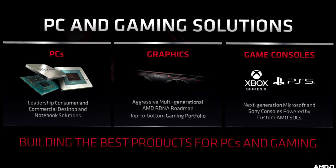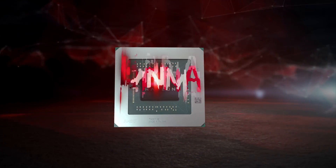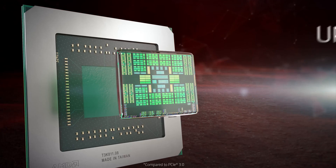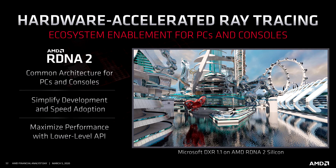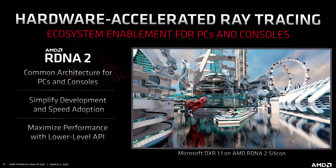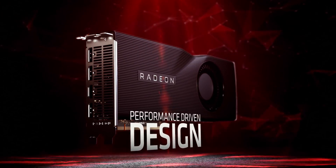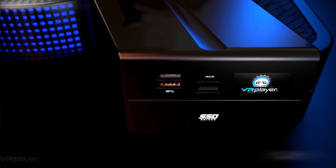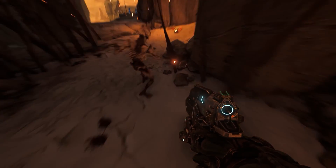Because AMD wants to highlight that RDNA 2 is more than just an upgraded version of the previous architecture, they decided to name it Navi 2X. Apart from the name, AMD doesn't share many details about what new features Navi 2X will bring, except for showing hardware ray tracing support. In the product presentation, AMD showed technology demonstrations running on Microsoft's ray tracing interface DXR 1.1 fueled by RDNA 2 GPUs. AMD confirms RDNA 2 is the basis of next-generation PC hardware as well as the upcoming Xbox Series X, Lockhart, and PS5.